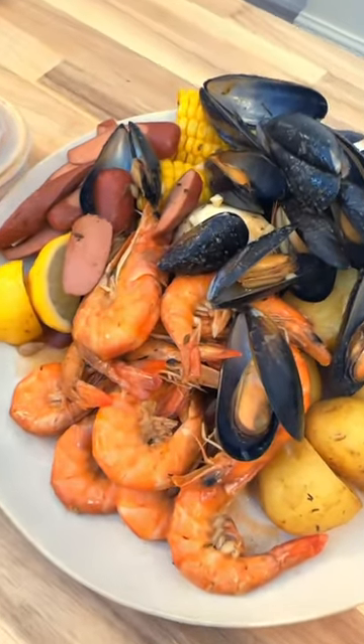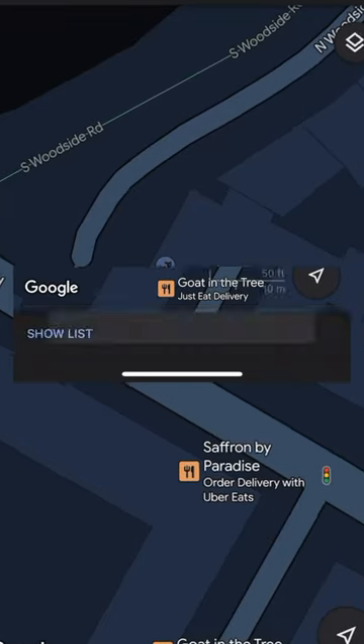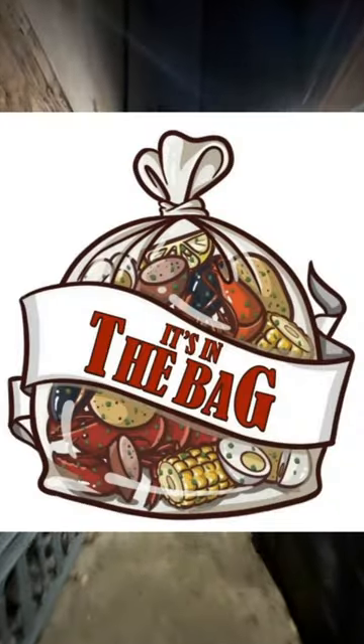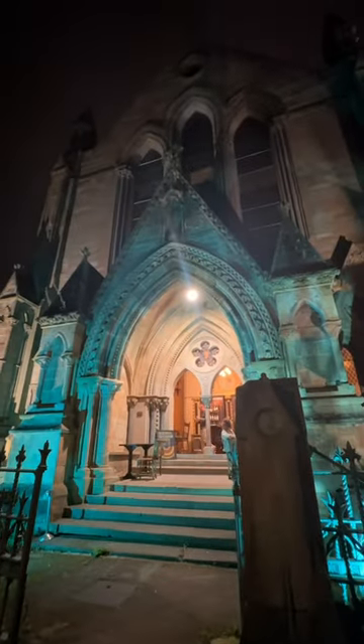I challenge you to tell me of a more hidden gem than this eatery in the West End of Glasgow. It's so hidden that it's not even on Google Maps. The business is called It's In The Bag. It's on Great Western Road inside Webster's, which is a beautiful church opposite the Kelvin Bridge subway station.